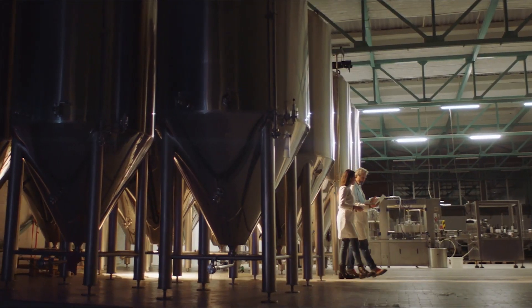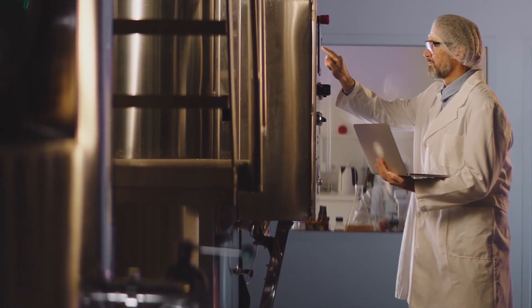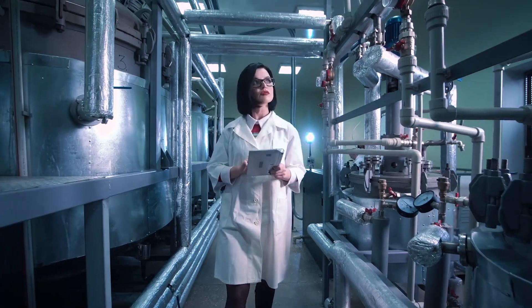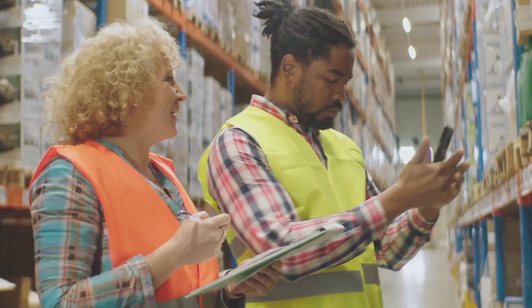With Eureka you're able to put guided procedures in the hands of frontline workers everywhere, and the benefit is that now you can know that the work is going to be done well, it's going to be done right, and it's going to be done very efficiently regardless if it's your most experienced worker or your least experienced worker.